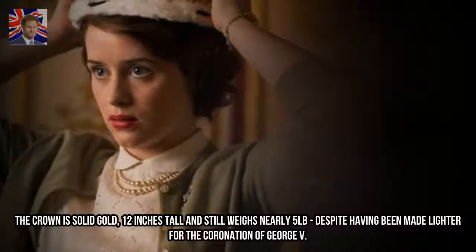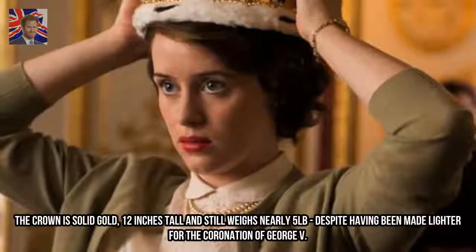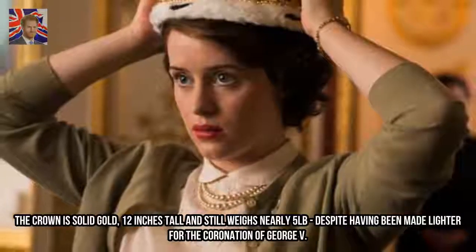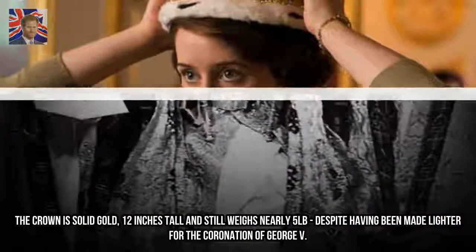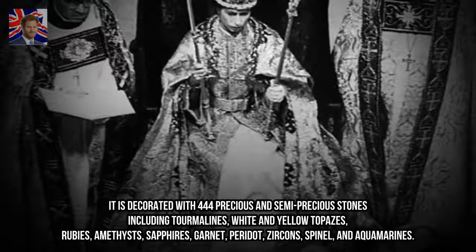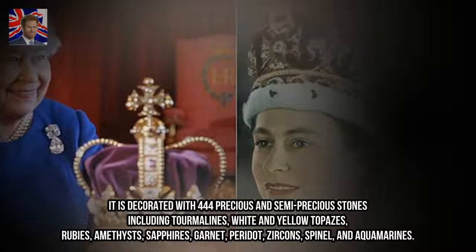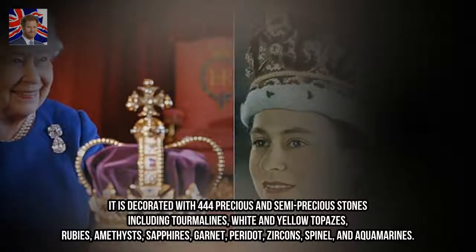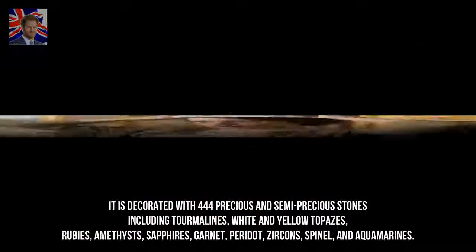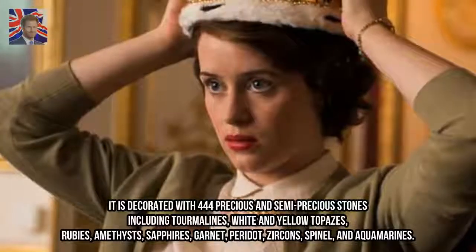The crown is solid gold, 12 inches tall, and still weighs nearly 5 pounds, despite having been made lighter for the coronation of George V. It is decorated with 444 precious and semi-precious stones including tourmalines, white and yellow topazes, rubies, amethysts, sapphires, garnet, peridot, zircons, spinel, and aquamarines.